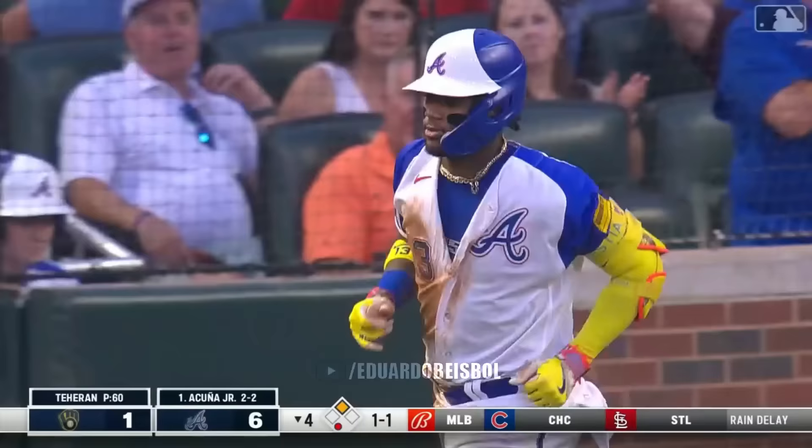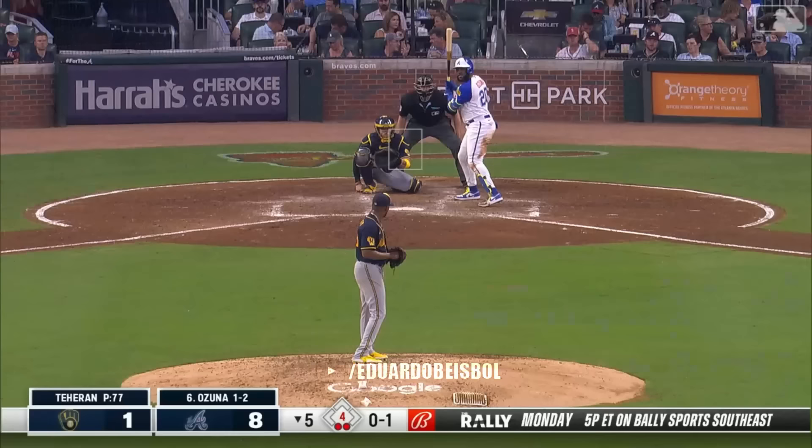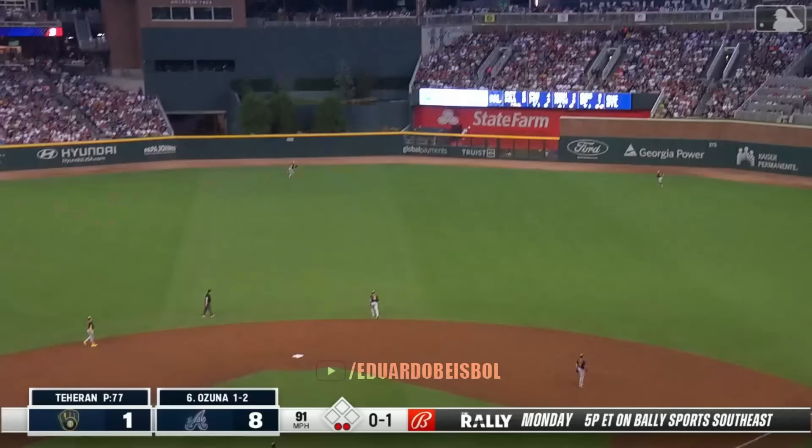Ronald gets into this to center — and it's gone. Ronald Acuna makes it 8-1 Atlanta. And he hits this well to right center field — still going, and it's gone into the bullpen.